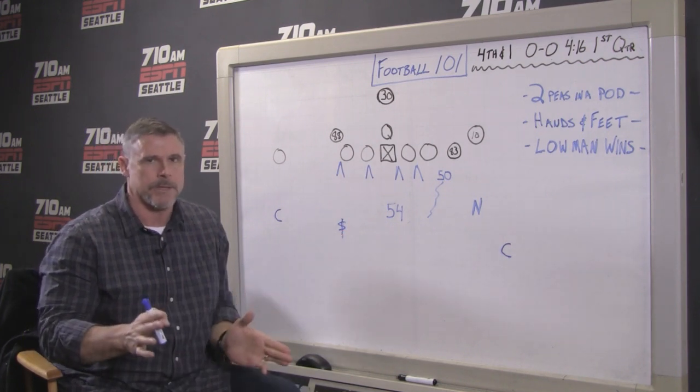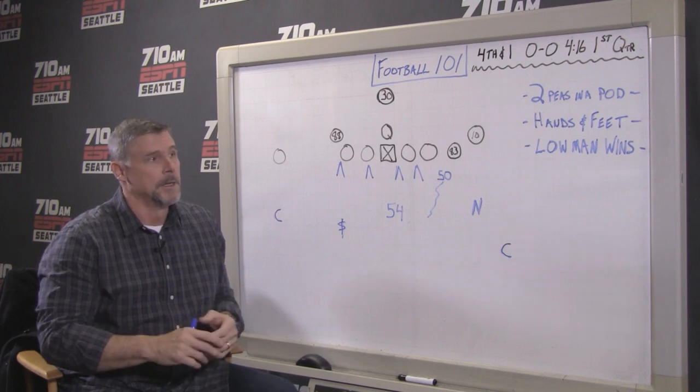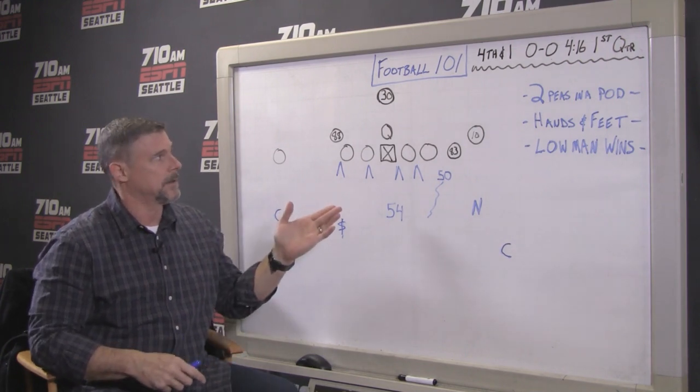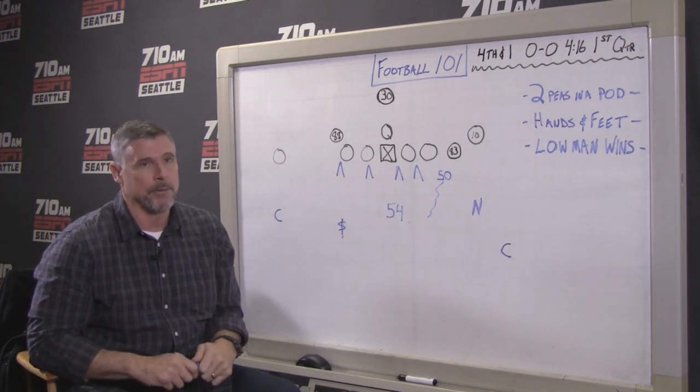The Seahawks have been doing a really good job playing good technical football, especially in the running game. And it's really important because even though the Rams are not a good team, they've got Todd Gurley, a pretty good offensive line, and they will find cracks.